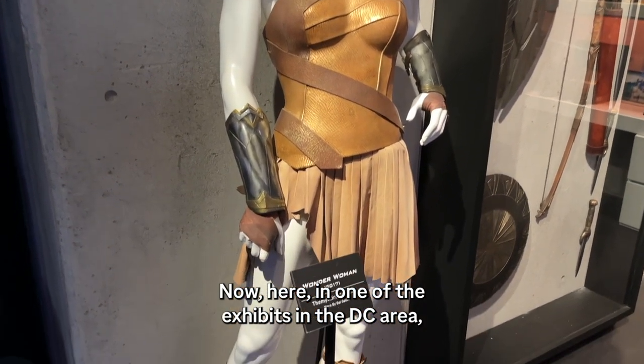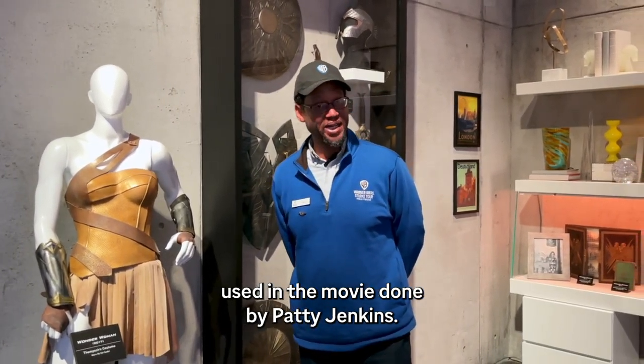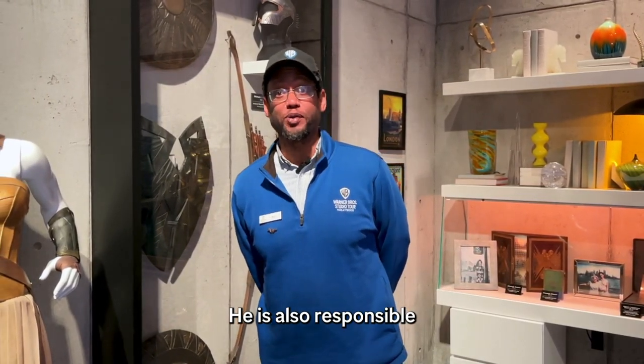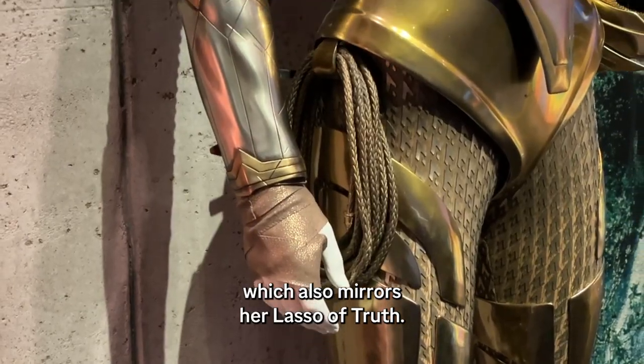Here at the Warner Brothers exhibit in the DC area, we have various costumes and trophies used in the movie done by Patty Jenkins. Wonder Woman was actually created by Charles Molson Marston in 1941. He is also responsible for the invention of the lie detector, which also mirrors her lasso of truth.